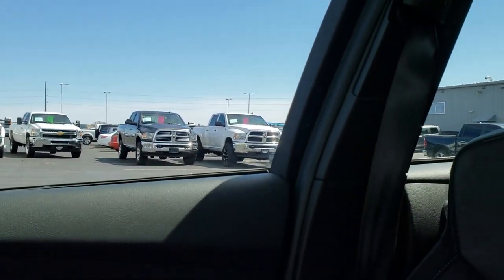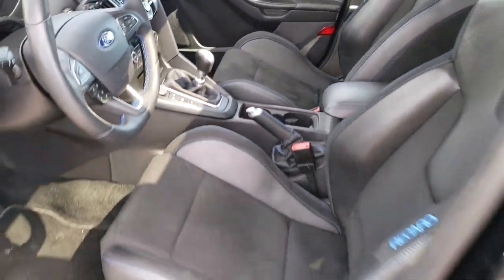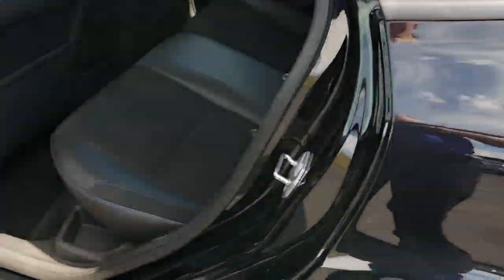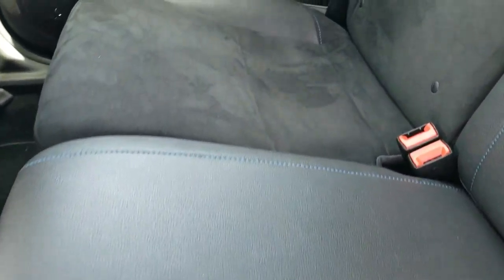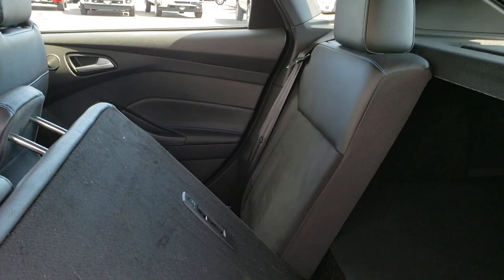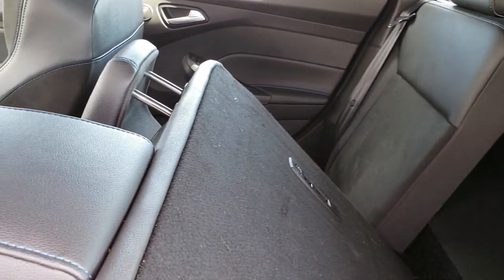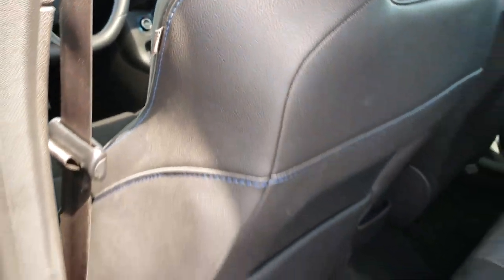We'll take a quick look at the back seats and then check out under the hood. The back seats are just as nice as the front seats — no rips or tears back here, and you get the blue stitching throughout. These seats do fold down, going a bit flatter if you have the front seat up a little bit. We've got side curtain airbags in here as well.